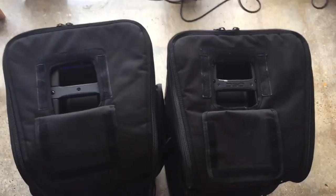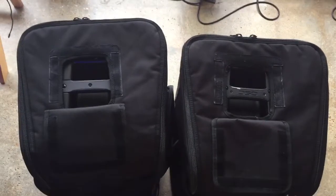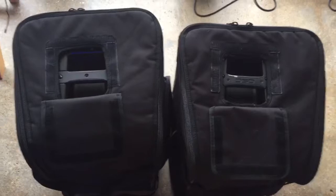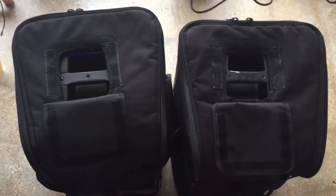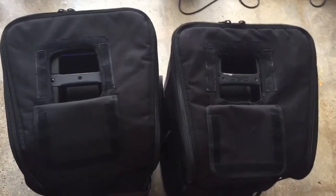Hey, what's up YouTube? Just want to make one more quick video on the K12 vs. K12.2 series. I had a few people asking me if the tote bags for the K12s will fit the K12.2s, and the answer is not only yes, but I think they actually fit the K12.2s better.